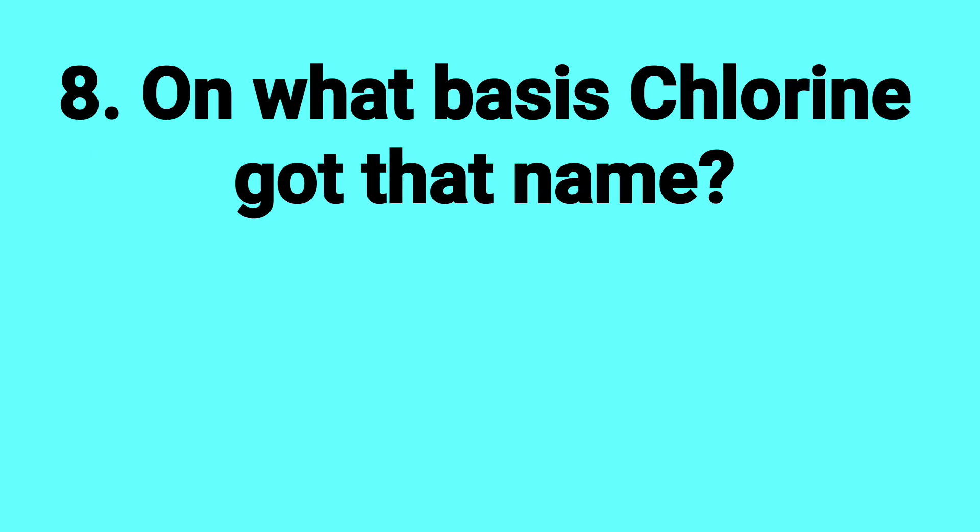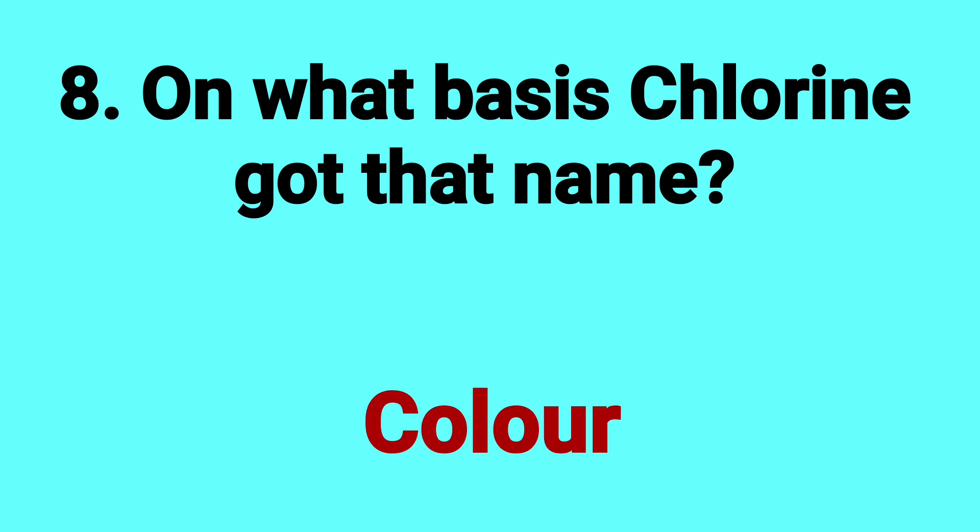On what basis did chlorine get that name? Answer: Color.